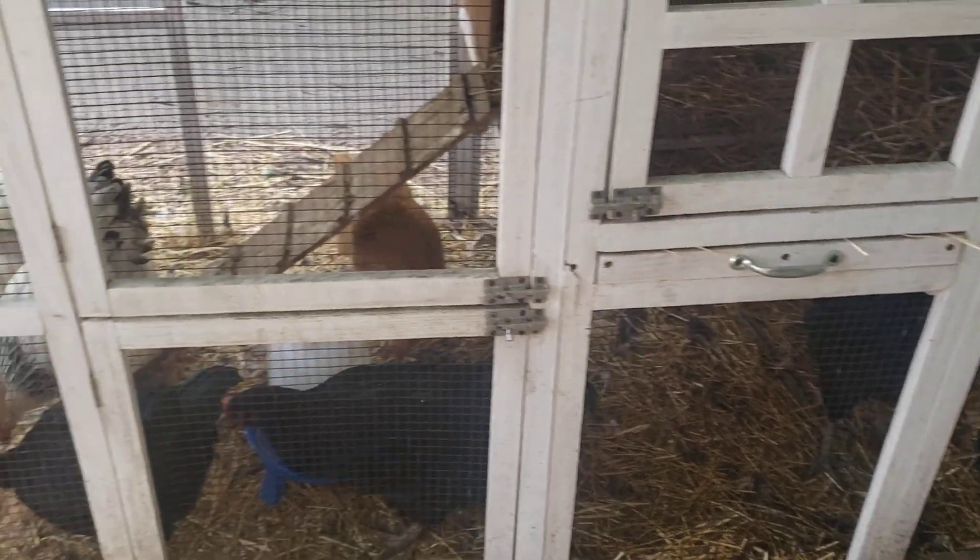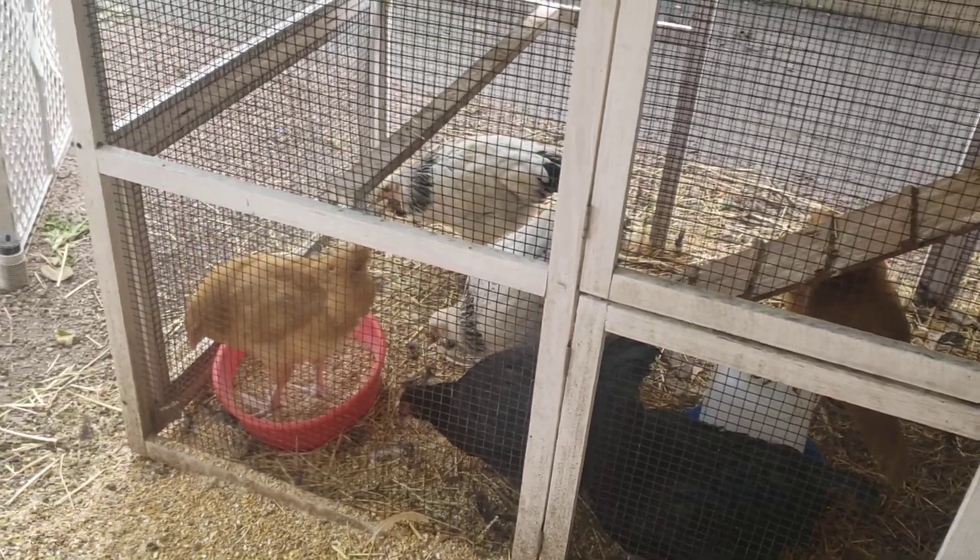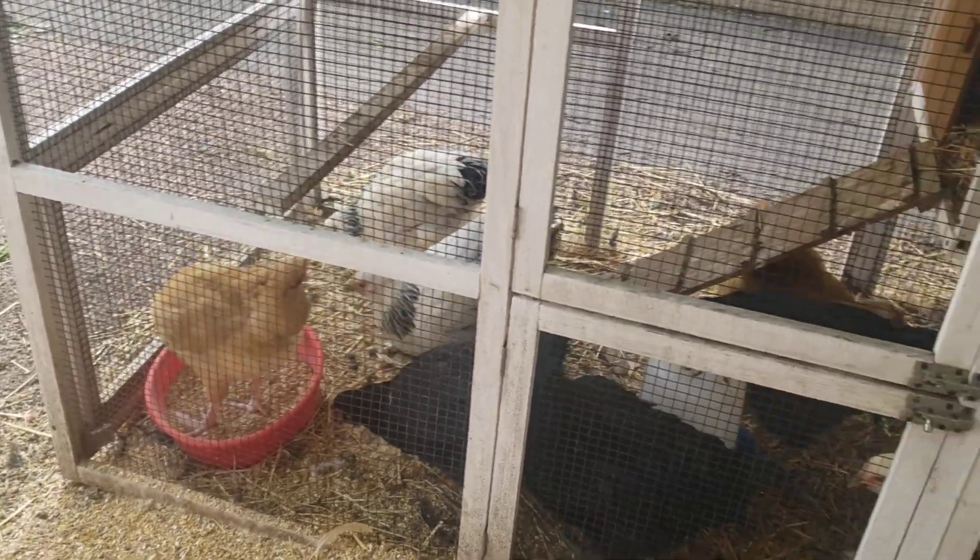The chickens love when they get treats. Today they got a peach, some blueberries, and a pear.